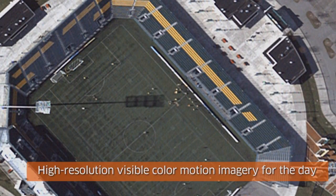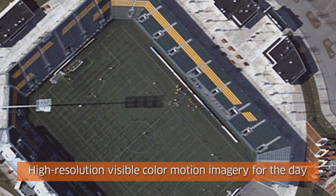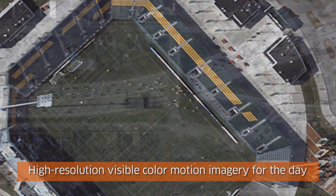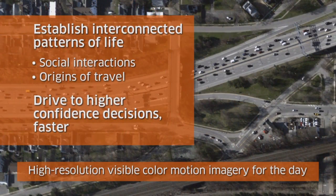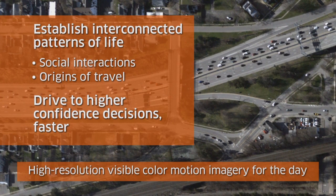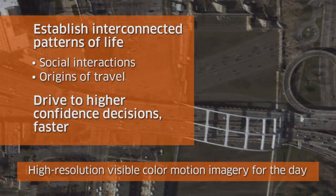High-resolution color motion imagery improves the visual tracking of vehicles and individuals, enabling an end-to-end solution to quickly establish interconnected patterns of life, improve the utilization of constrained resources, and drive to higher confidence decisions faster.